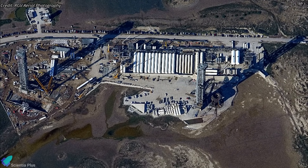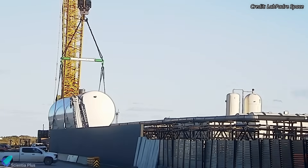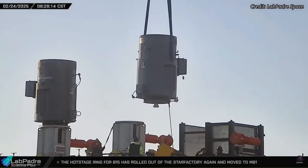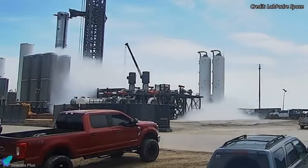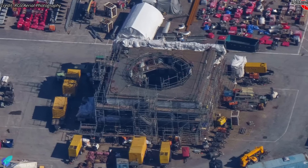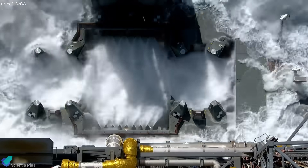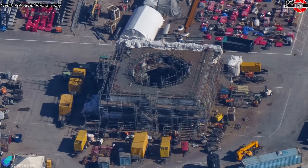Significant progress is also being made on the expansion of the tank farm to support Pad B operations. Several new cryogenic propellant storage tanks have been delivered to the launch site in recent weeks and are currently being integrated into the existing tank farm infrastructure. Multiple high-efficiency heat exchangers and high-capacity cryogenic pumps are being installed to support the increased storage capacity, enabling faster and more reliable fueling operations for future launches. The new tanks and associated infrastructure are also undergoing functional testing and system validation to ensure optimal performance. At the Sanchez site, construction of the Pad B launch mount is progressing steadily. The manifold system, responsible for delivering water to the top deck of the launch mount, is being installed alongside other critical infrastructure. The top deck deluge system plays a critical role in protecting the launch mount by dispersing water during engine ignition to absorb heat and dampen acoustic energy. Based on the current pace, the mount system is expected to be fully assembled within the next two to three months.